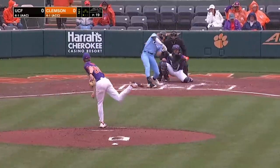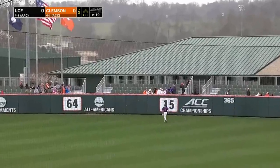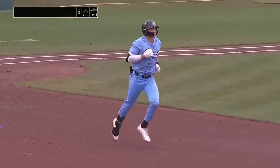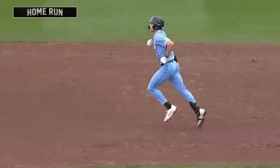Rain delayed twice, suspended until this morning. There's a drive, right center field — this one is gone. It is raining home runs right now for UCF. Furrow with the long ball, and it's 1-0.